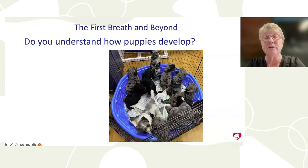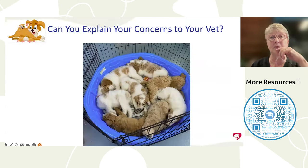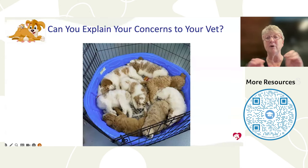Today we're primarily going to talk about normal puppy development, because as they taught us in veterinary school, you can't know abnormal until you know normal. Do you really understand how normal puppies develop? And if you have a concern, do you know how to verbalize that to your veterinarian? The better you can define the issue when you call or email your vet clinic, the better chances they can give you the right information and help.